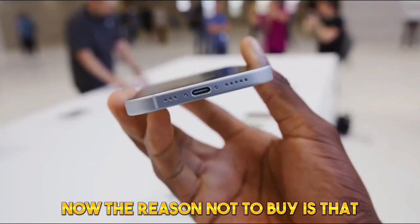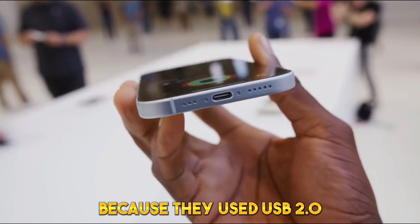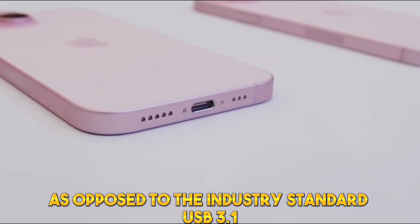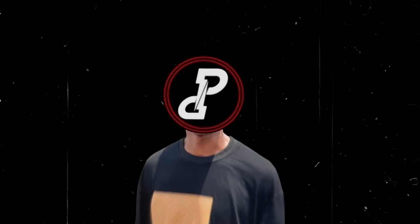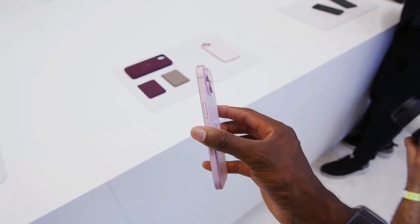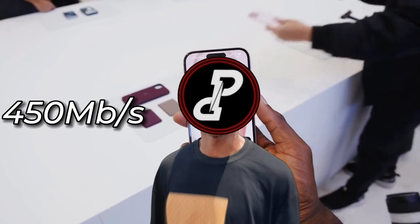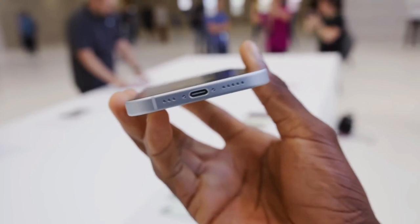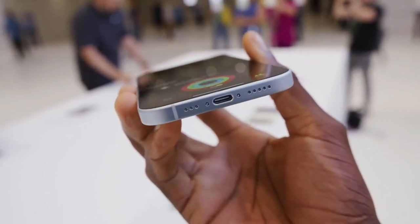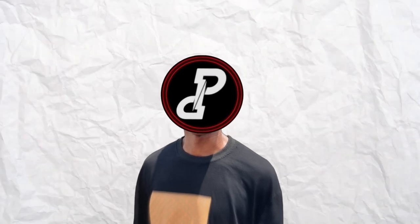The reason not to buy is that Apple restricted data transfer speeds on the base iPhone 15 by using USB 2.0, as opposed to the industry-standard USB 3.1 used on the Pro iPhones. USB 3.1 on the Pros reaches up to 10GB per second, while USB 2.0 on the iPhone 15 maxes out at just 450MB per second — the same speed as the old Lightning port. So this is essentially a Lightning port in a new look. Maybe Apple did this so you'd spend more on the Pros, which are just better devices.